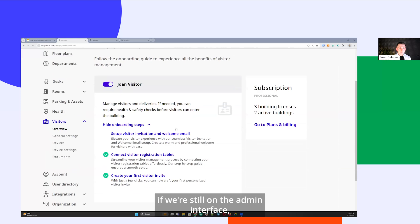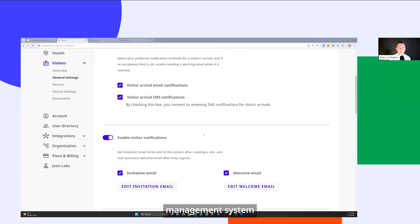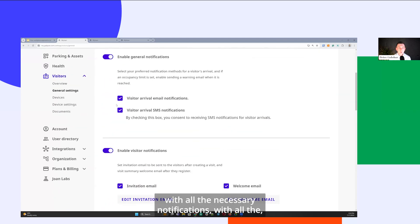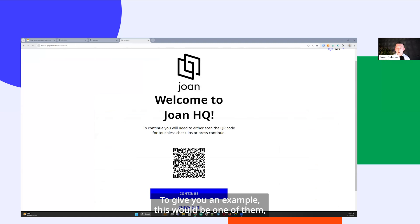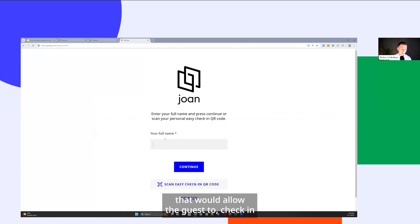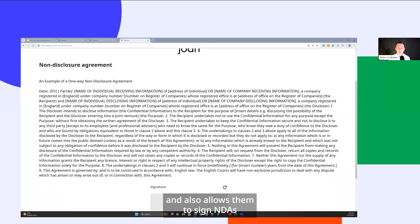From a visitor perspective in the admin interface, you can set up your visitor management system with all necessary notifications and check-in kiosk devices. Once you invite a guest — either through the MyJoan platform or directly through your calendar — you can place a check-in kiosk at reception. The guest checks in, and the host is automatically notified that the person has arrived. It's a self-service system that allows you to manage and track guests digitally, and also allows them to sign NDAs and other documents as part of their visit.